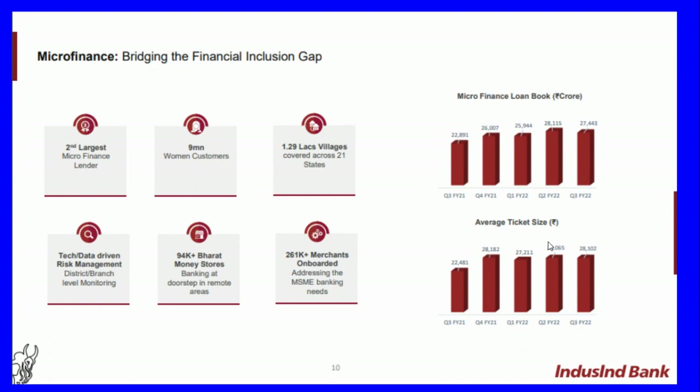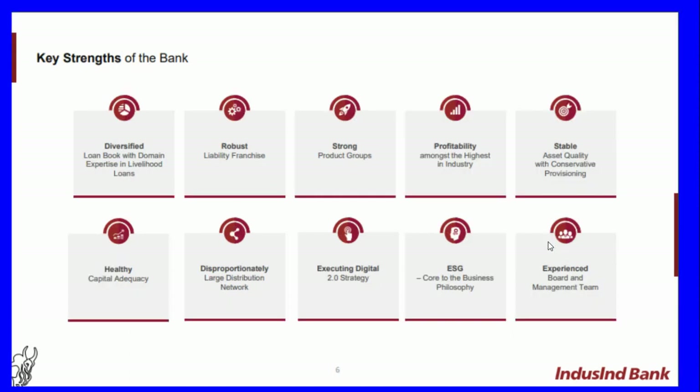Key strengths of the bank include: diversified loan book with domain expertise, healthy capital adequacy, robust liability franchise, disproportionately large distribution network, strong product groups, executing digital strategy, profitability among the highest in the industry, strong ESG credentials, and a stable and experienced board.